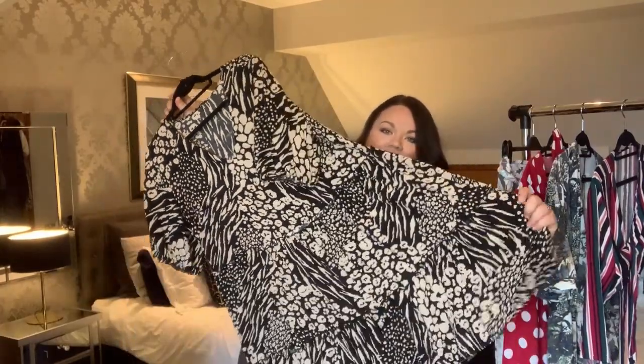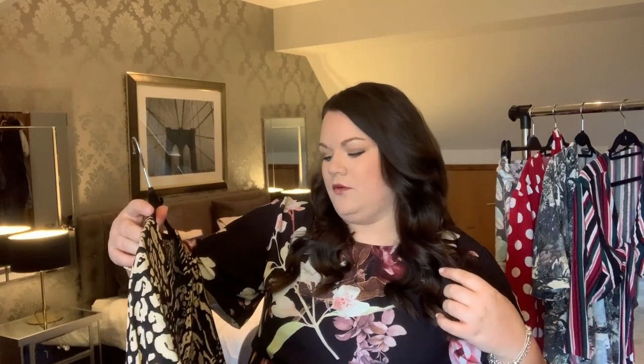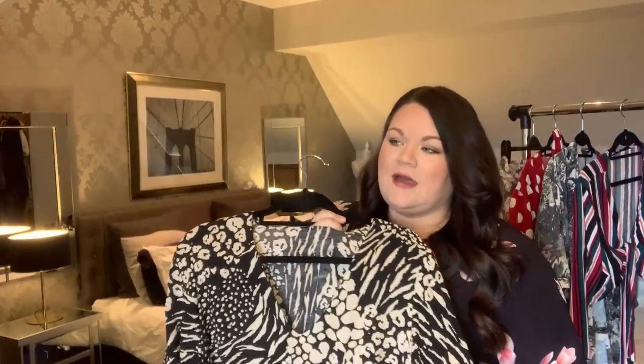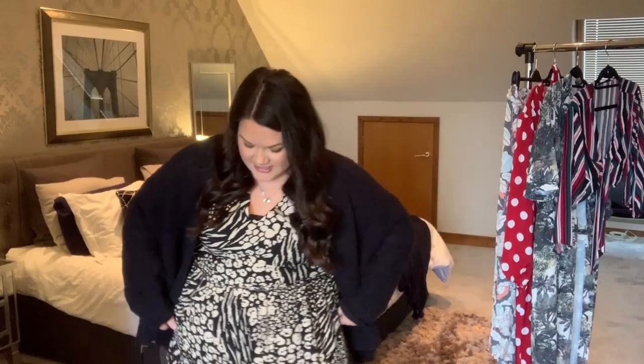The first item is this dress - it's somewhere between a skater dress and a shift dress. It's from Primark, has lots of animal print on it. I bought it with my boyfriend, it's a size 18 - they didn't have a 20 but it fits okay. It's got slightly puffy sleeves with an elasticated waist, and it's something I'd probably wear to work with a cardigan.